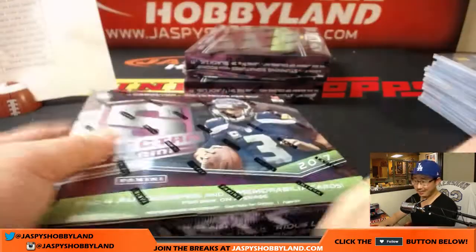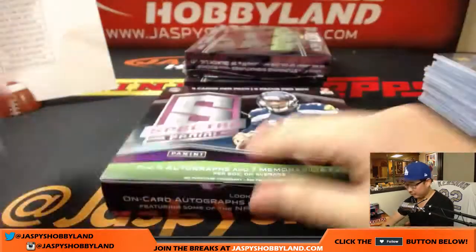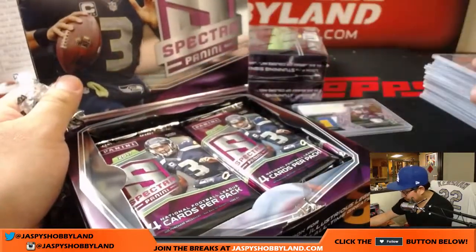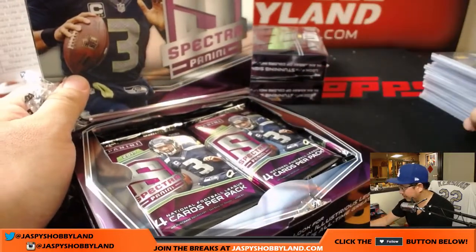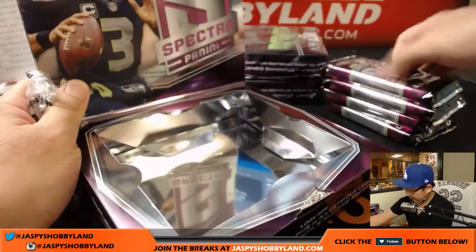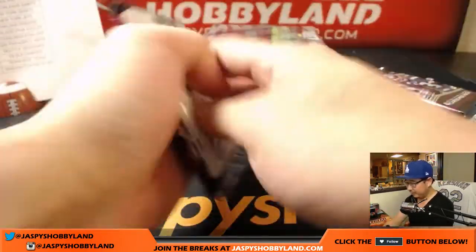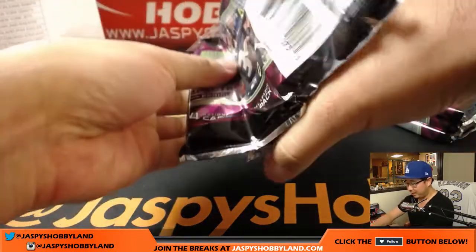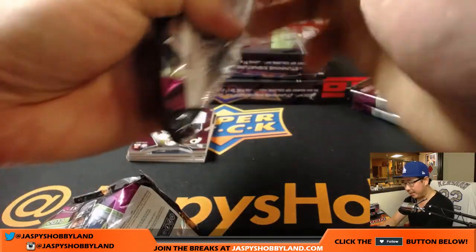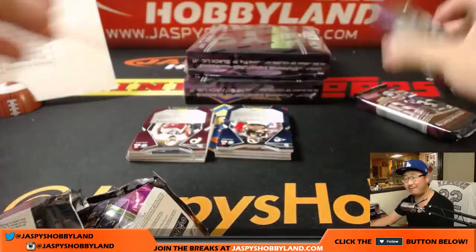That was just box one. All right, good luck ladies and gentlemen, here we go. Next box — this is Pick Your Team 20. Another full case break or half case from a fresh case is in the store right now at jazbeeshobbyline.com, so go and get it if you want it.